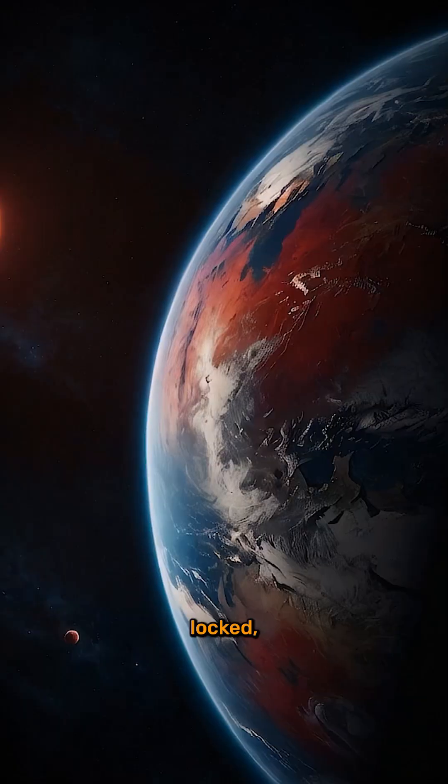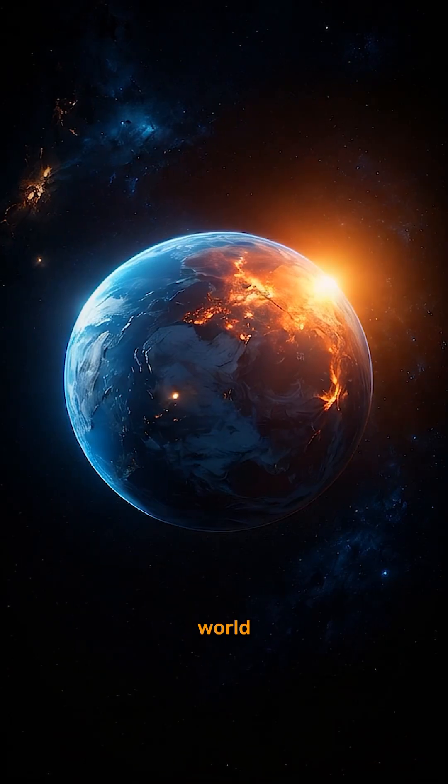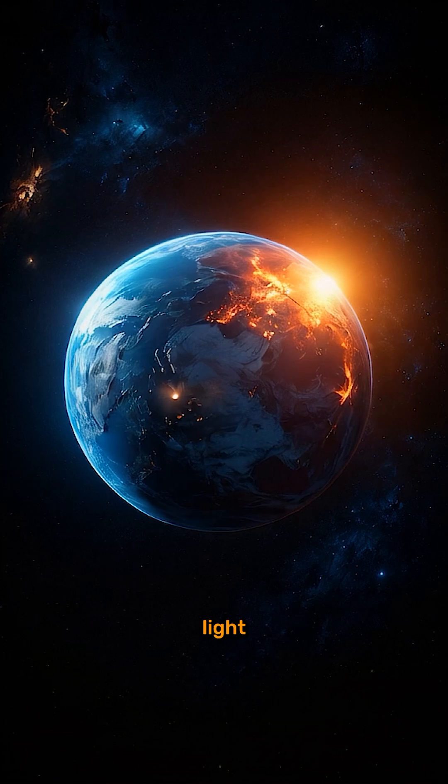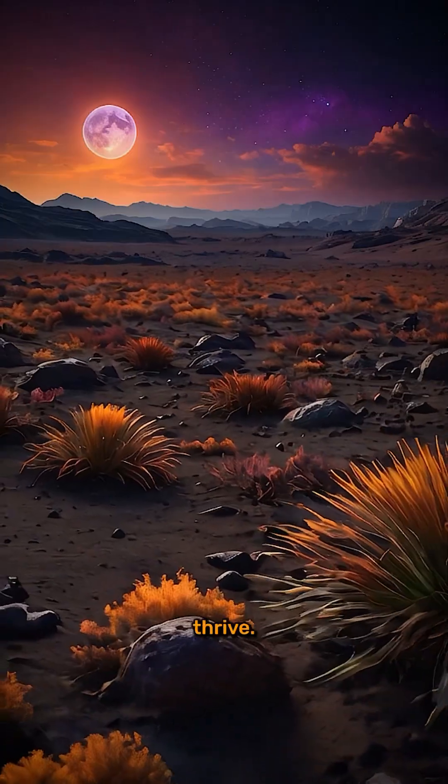It could also be tidally locked, meaning one side always faces its star. Imagine a world divided between searing light and eternal night, with a thin ring of twilight in between where life could thrive.